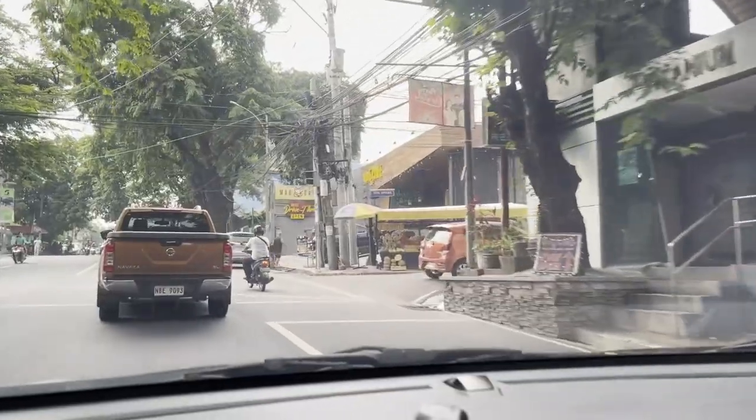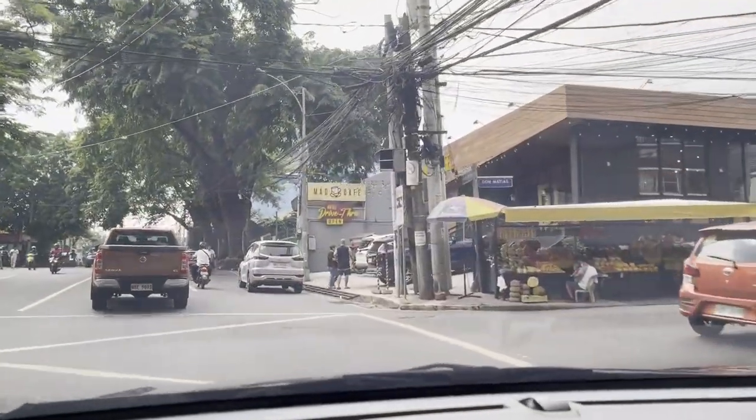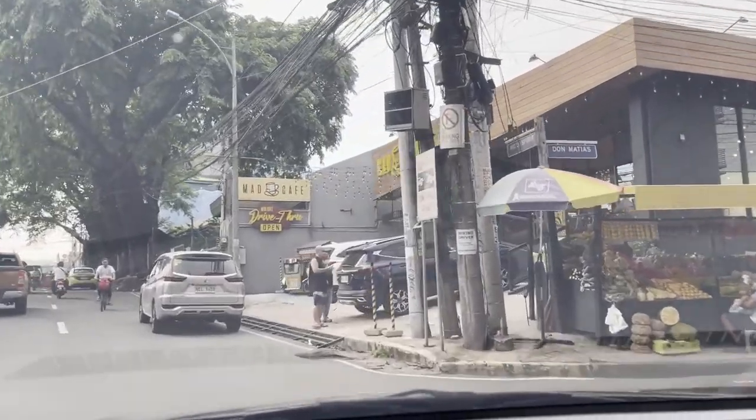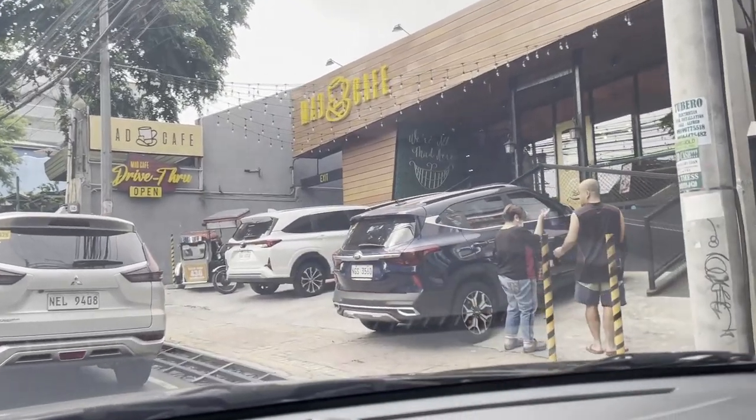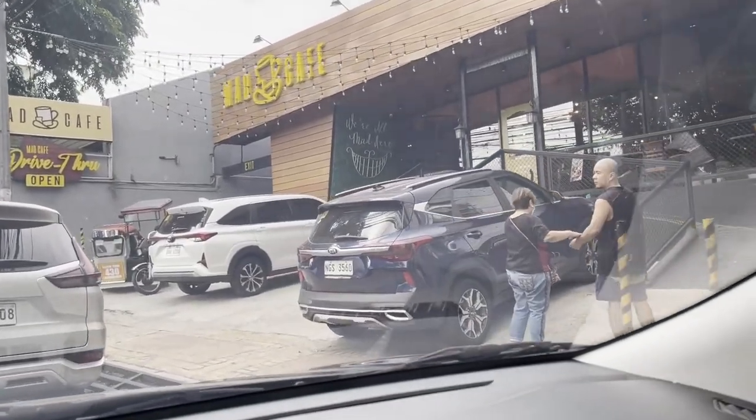Hey guys, welcome back to the channel. We're here in Mad Cafe Don Antonio branch to do a quick review on this Harry Potter themed cafe, and we will definitely do reviews for the other branches as well.